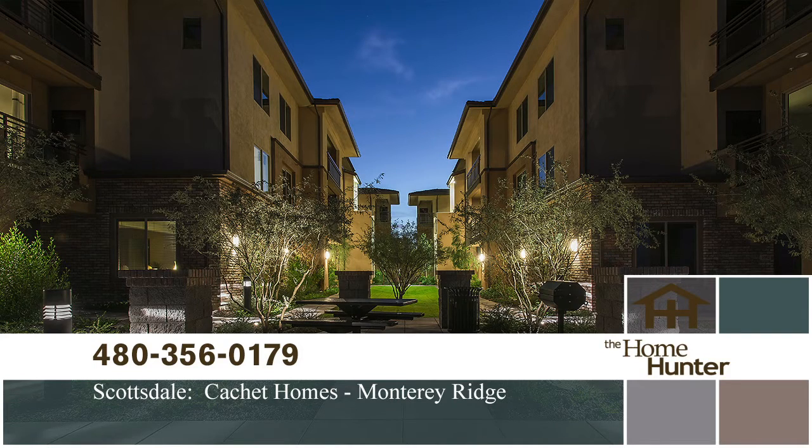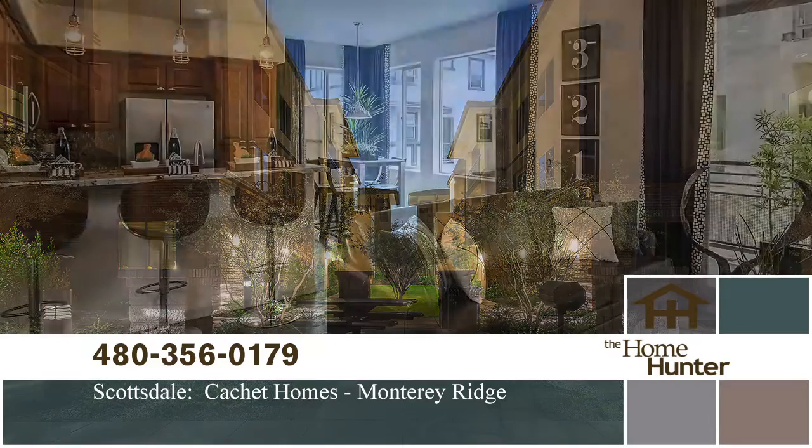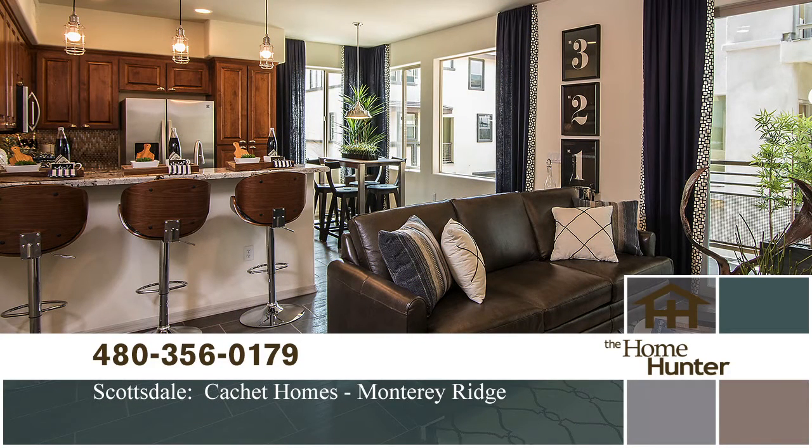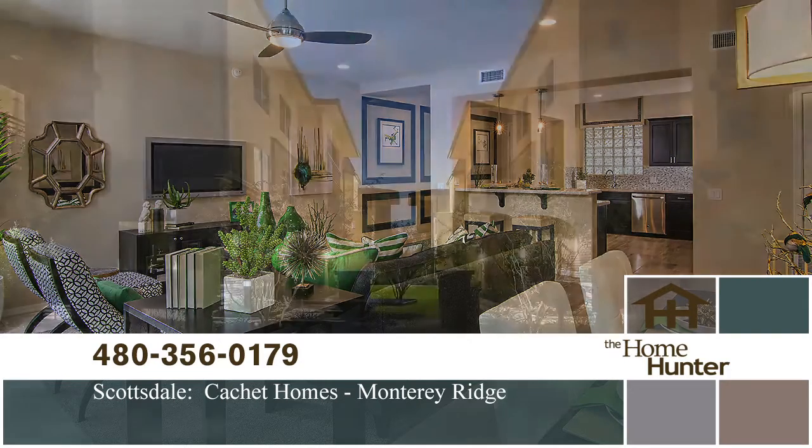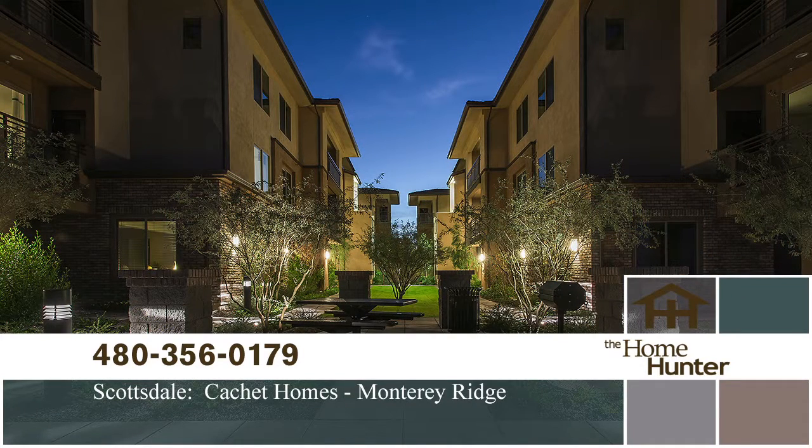In this Home Hunter Spotlight, we want to show you Monterey Ridge by Cachet Homes. Located in North Scottsdale, it is walking distance to restaurants, theaters, and shopping. It offers five distinct single-level floor plans ranging from almost 1,100 square feet to over 1,800 square feet. Each unit has a two-car garage and plenty of storage. Prices start in the high $200s. For more information, call 480-356-0179 or visit cachethomes.net.